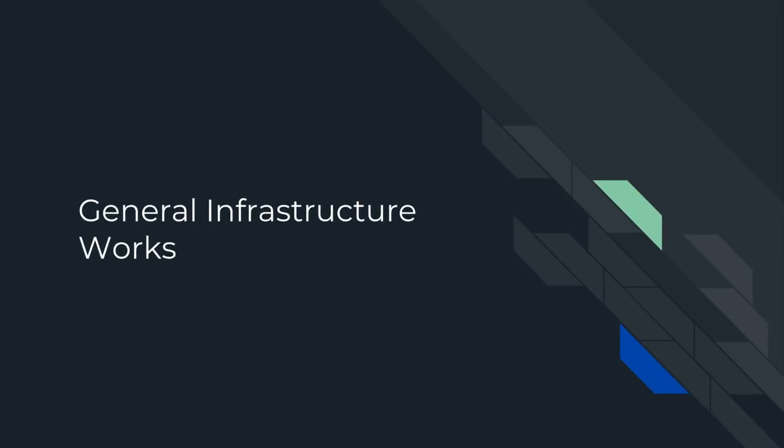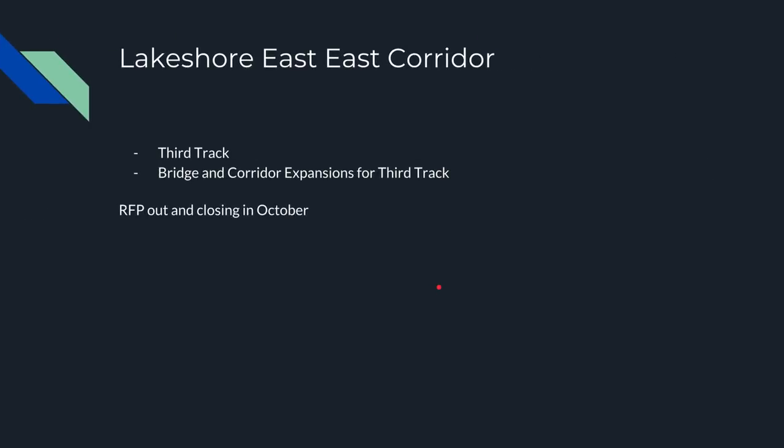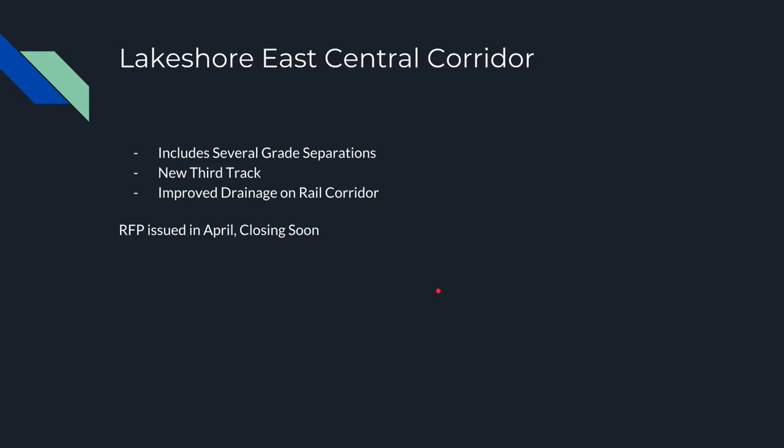On to general infrastructure — mostly track infrastructure and grade separations. The Davenport Diamond grade separation is super interesting, separating the Barrie line and the CP main line. This is currently the main bottleneck blocking frequent service on the Barrie line, since double-tracking is ongoing in the north but this single-track section causes constant interference. The RFP should be closing quite soon. We also have the Lakeshore East corridor project adding a third track with some bridge and corridor expansions — the RFP is out but closes in October.